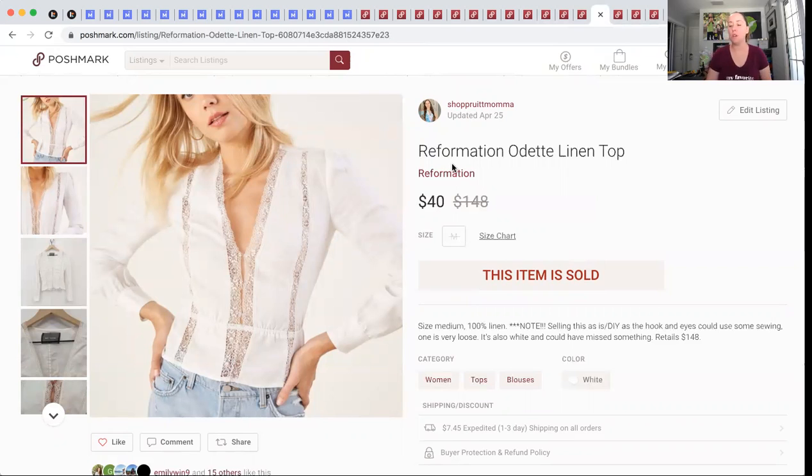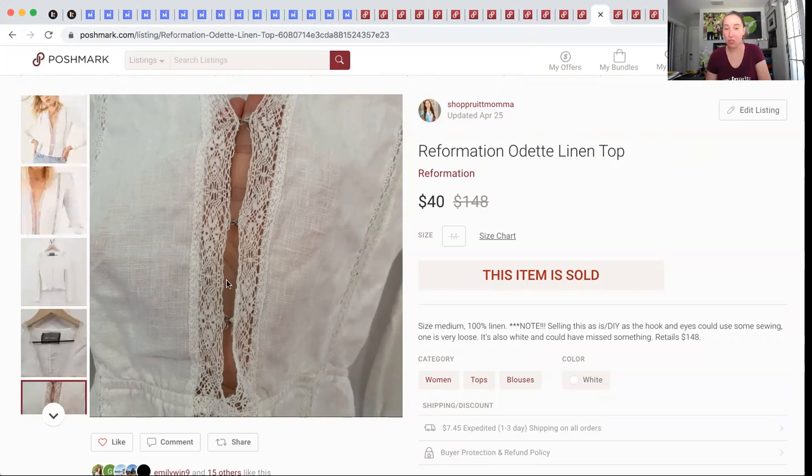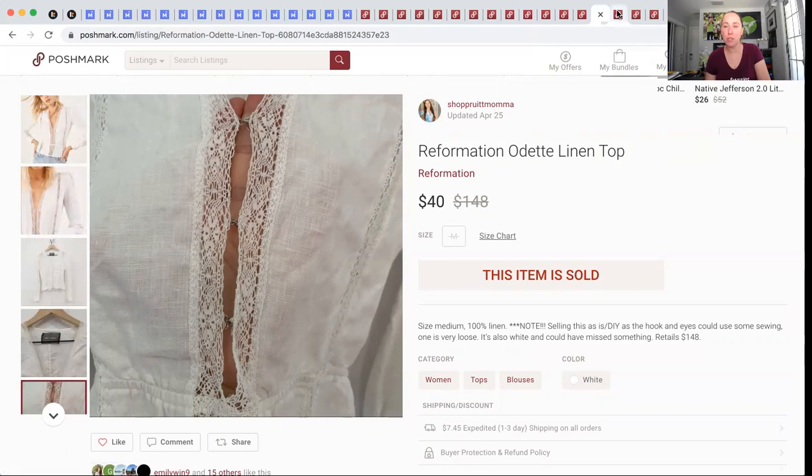I was really pleased with this one — also from the ThredUp 200-pound box, $1.47 into it. This Reformation shirt was not in good condition. I even put right in the listing: selling this as a DIY, as-is — these two hooks were very loose and needed to be re-sewn on. It still sold very fast for $40 and I made $30.53. Natives — pick them up. These were my son's. They sold for $21 and I made $16.80.